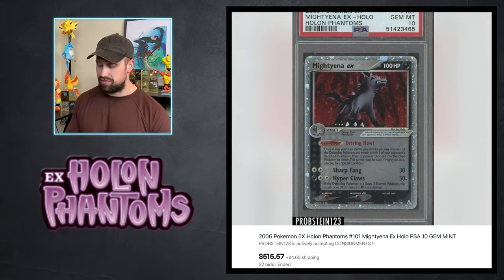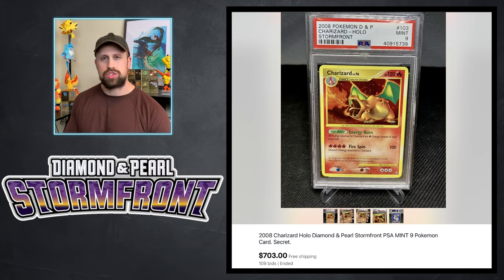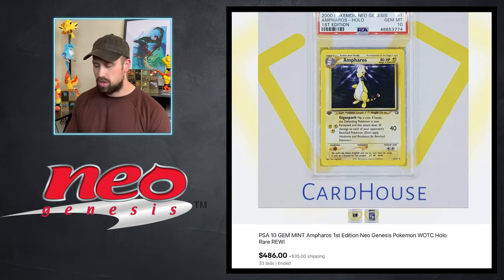From Holon Phantoms we had a Mightyena EX in PSA 10 that sold for $515 this week, and from EX Delta Species we had a Metagross gold star in PSA 10 that sold for $3,300. The Charizard holo from Stormfront in PSA 9 sold for $703 this week, and the only noteworthy E-Series card was a Gengar holo from Skyridge set that sold for $4,400.